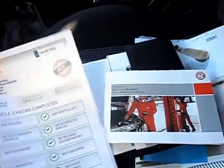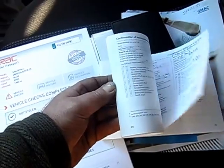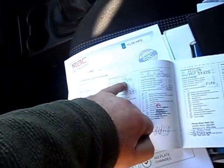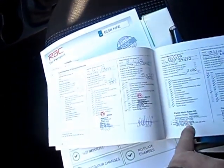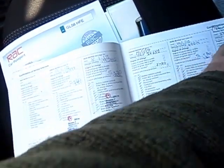It's got an HPI check which is all clear, mileage correct. We've got its service book with plenty of stamps in it — Perry's the Vauxhall dealer at 12,000 miles, 19,000 miles, 24,000, 29,000, and 33,000 miles. There are lots of bills and things to go with it.